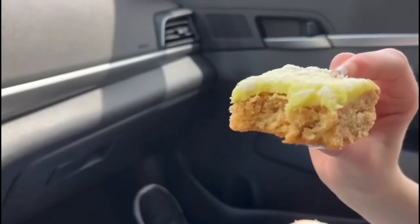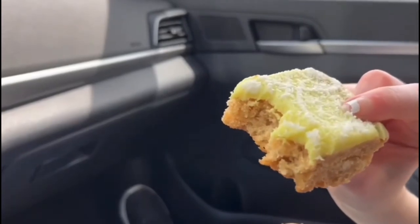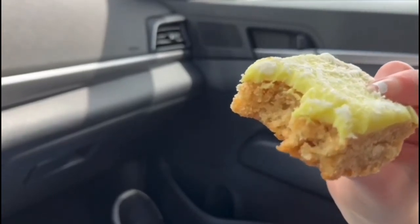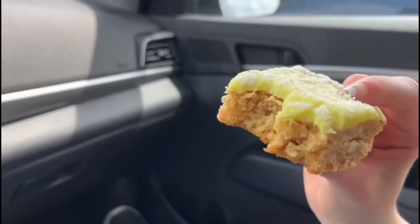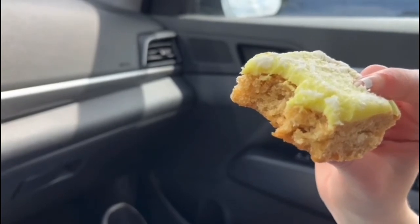I think it's perfect for the Starbucks summer menu. I've never tried this before. I don't remember if they had it last year, but I probably wouldn't have tried it unless I was doing a video about it. It's really good though — it's just really sweet. I don't know if it's sour, but it feels really sweet with the lime.